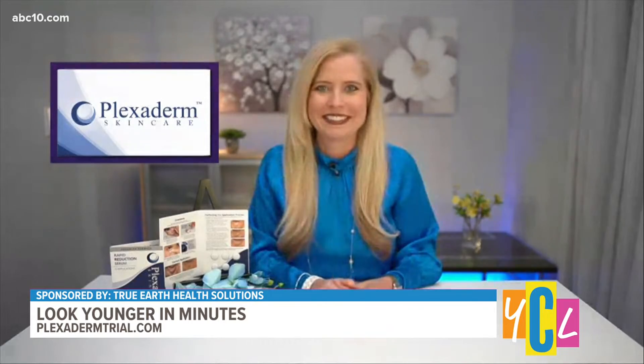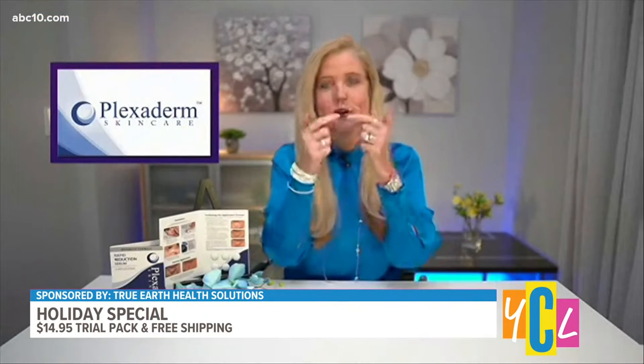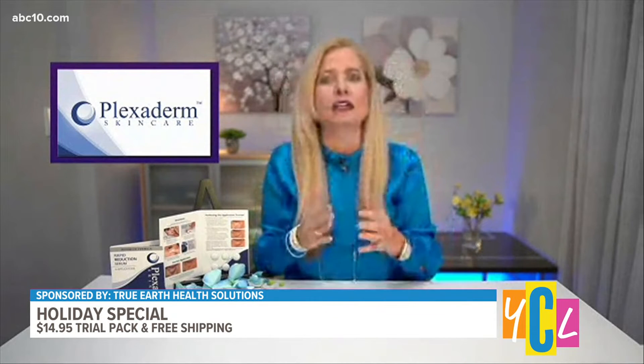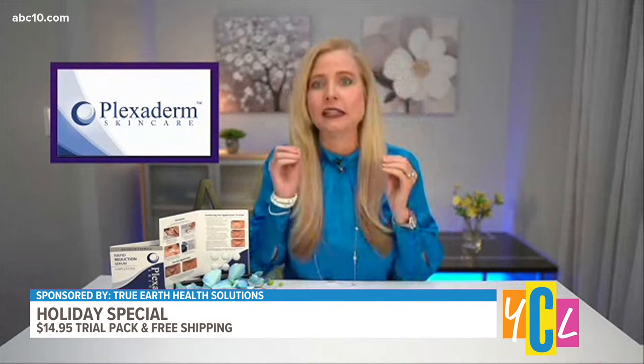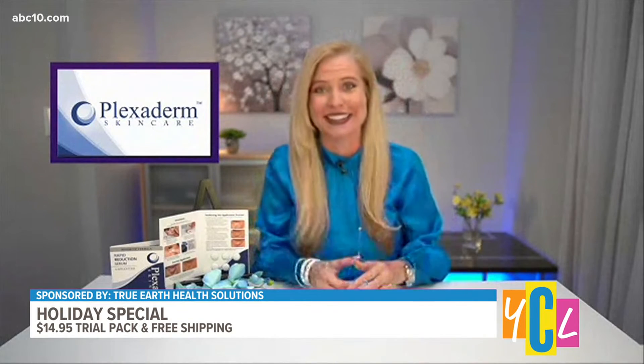You mentioned lines, so there are those 11 lines that people really want to get rid of? Yes, those 11s right between the bridge of your nose. I use it for my forehead lines. Plexiderm works on all areas of the face, takes 10 minutes to work, lasts 10 hours. It's a simple serum, and when you watch this happen in the mirror, it is nothing short of amazing.